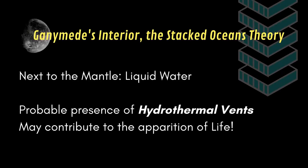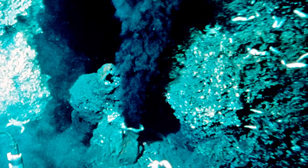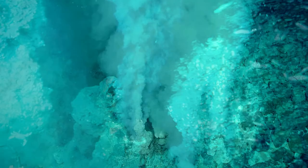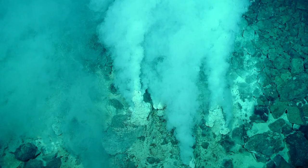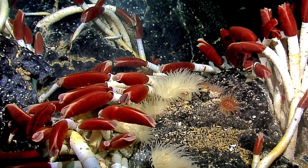We know that here on Earth, such contacts lead to the appearance of hydrothermal vents, leading to a proliferation of life due to the large amounts of minerals present there. But if life loves such environments here on Earth, why wouldn't it be the case on Ganymede? We could imagine some lifeforms such as what we have in our oceans that just evolved at the bottom of Ganymede's ocean and have never seen the sky.